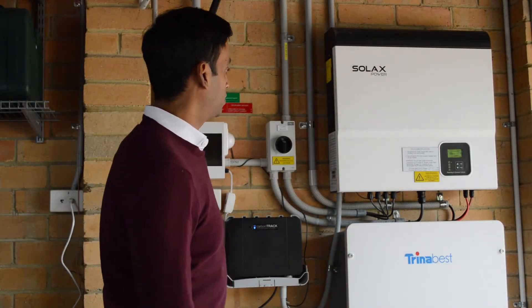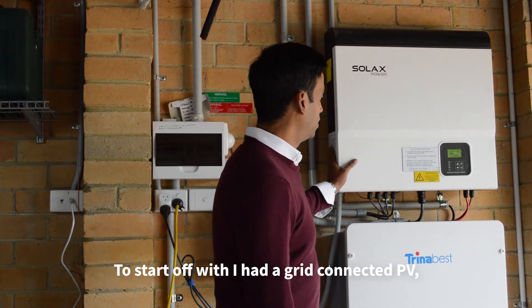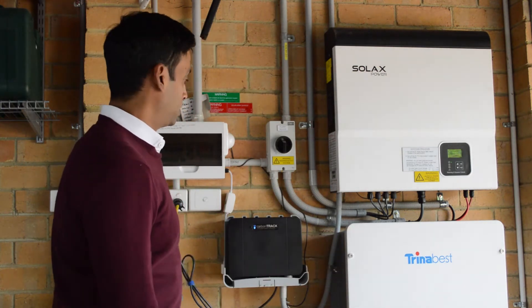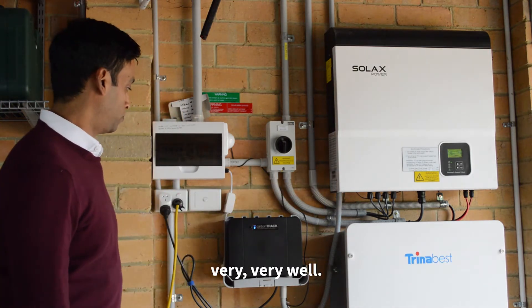This is my system. To start off with, I had a grid-connected PV. What you see right here is solar panels on the roof. The battery system came much later on. Now Carpentry controls all of this equation for me very, very well.